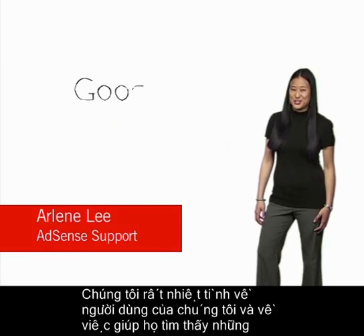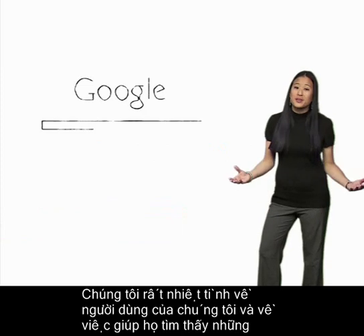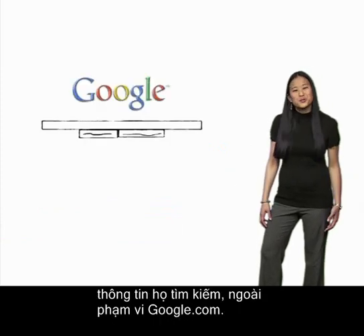Here at Google, we're passionate about search. We're passionate about our users and helping them find what they're looking for beyond just Google.com.